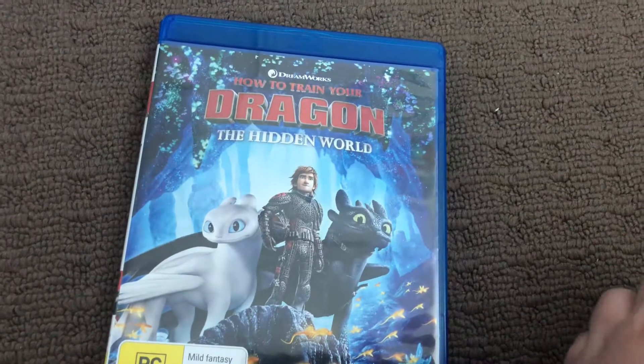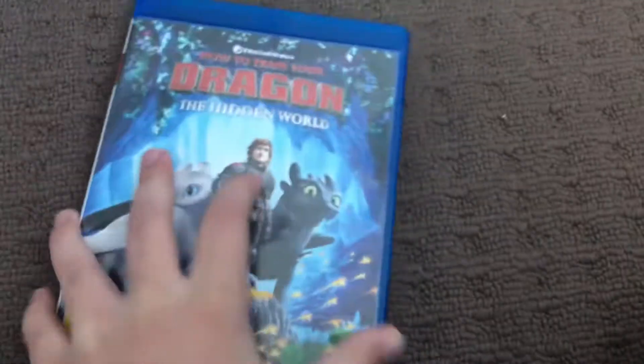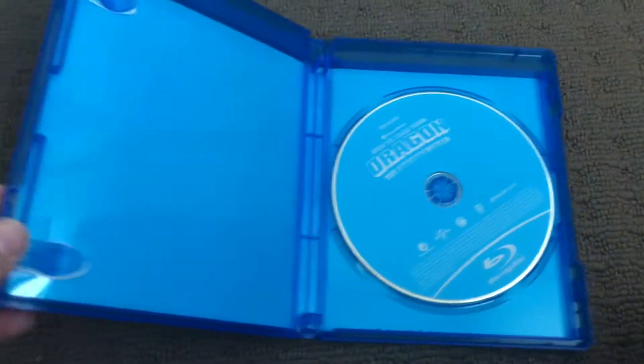Last up is How to Train Your Dragon 3: The Hidden World, 2018 Blu-ray. Here's the front, the spine, and the back. Here's the disc.